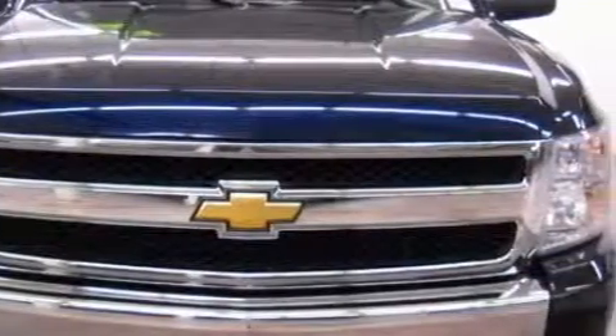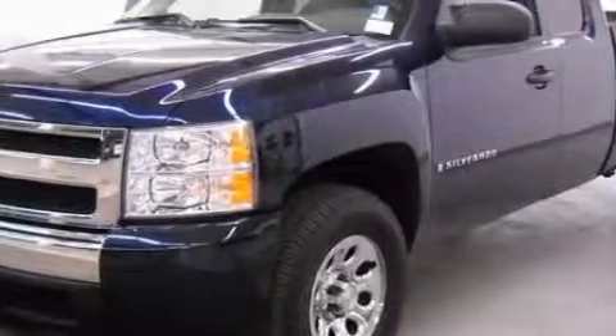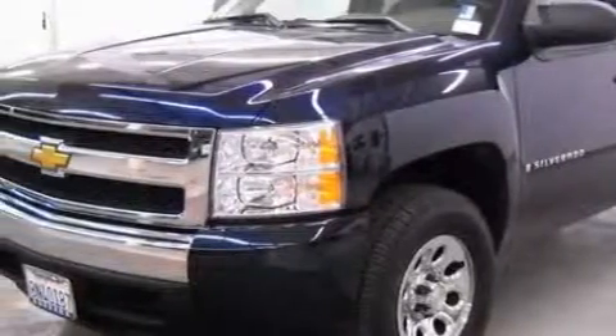Complementing this Chevrolet's contemporary styling is a stunning array of desirable features, which include air conditioning, power steering, a CD player, front multistage airbags, and this vehicle has just over 28,000 miles.